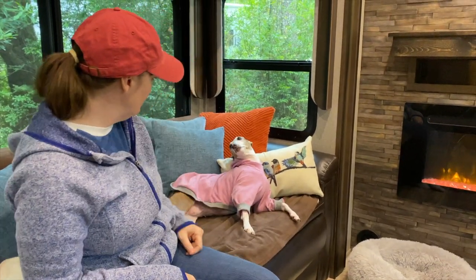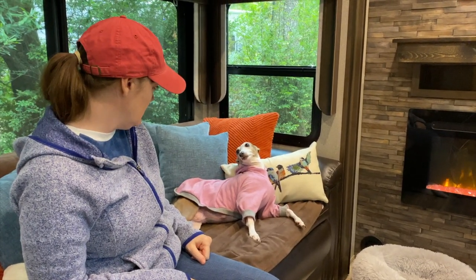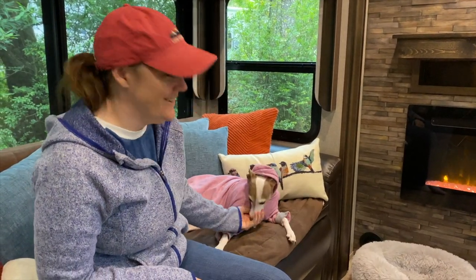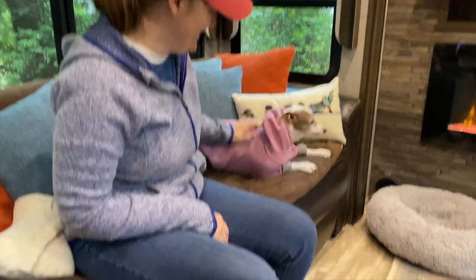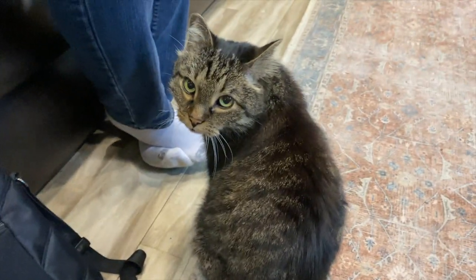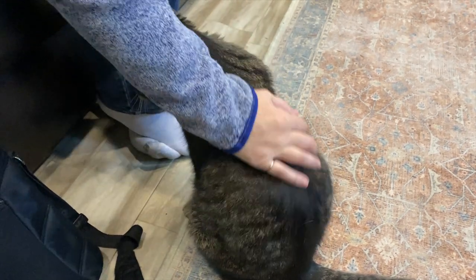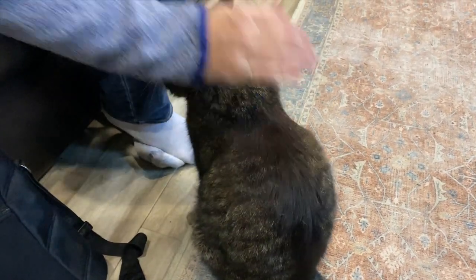Are you ready? Got your hoodie on? Jasper, what are you doing? Are you staying here? Jasper has to stay. Poor Jasper — are you going to hold down the fort?